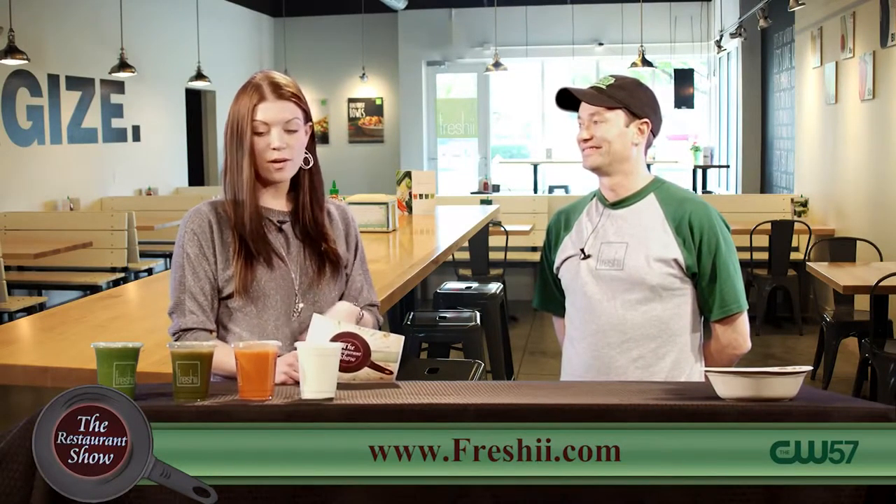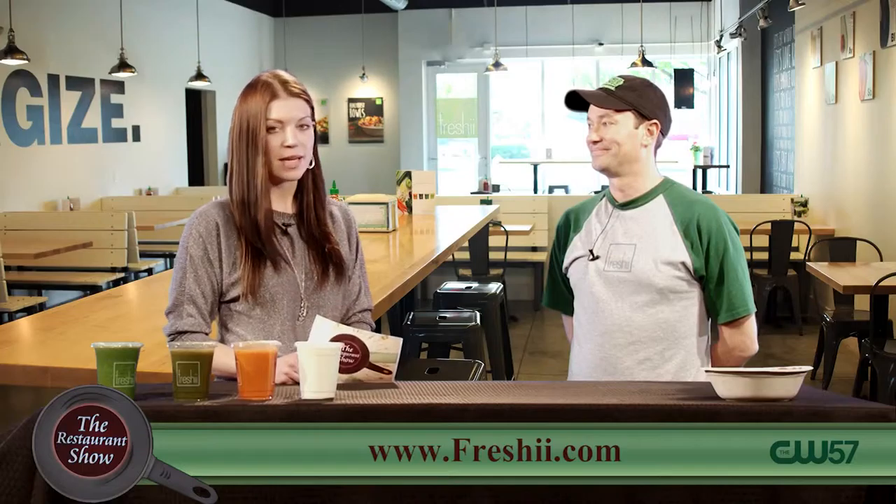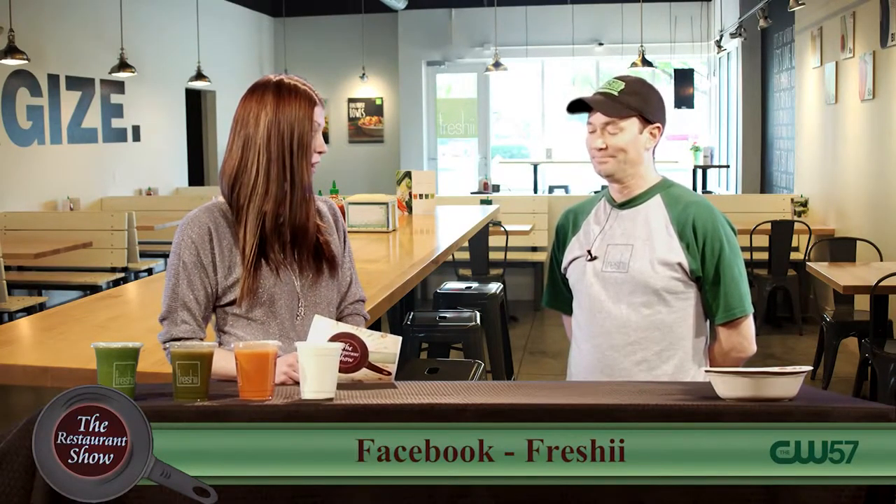Hey folks, welcome back to the Restaurant Show. I think it might be perfect timing — as we have overindulged this holiday season — to talk to our friend from Freshie. This is Jack McGee, the local owner of Freshie. We're so glad to see you once again. I'm a huge fan. I really love Freshie and what you're doing over there.